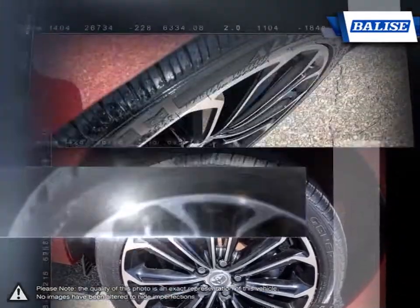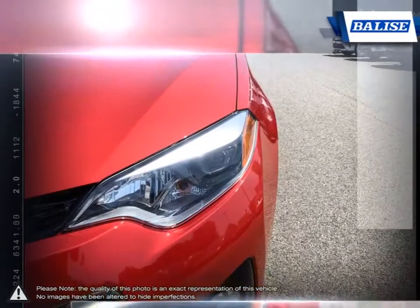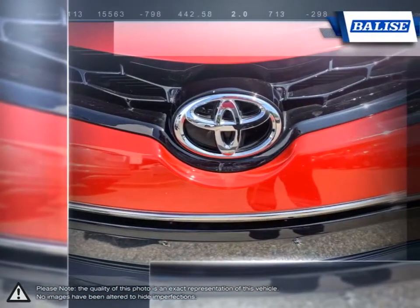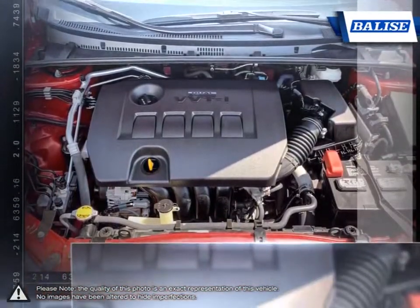The impressive fuel economy also ensures you'll never be spending too much time at the pump. The pleasant ride quality remains composed even at highway speeds. And let's not forget the Corolla's long-running history of reliability and durability that made it such a success.